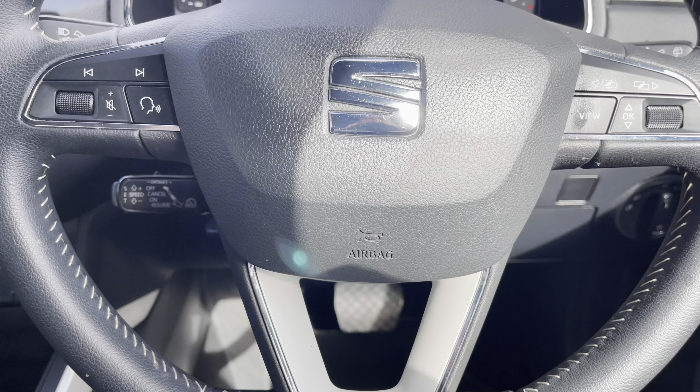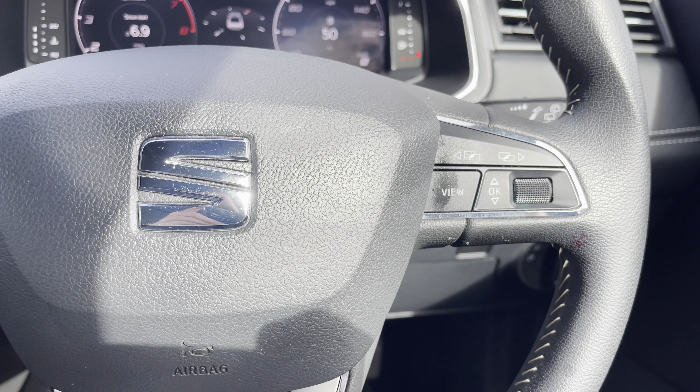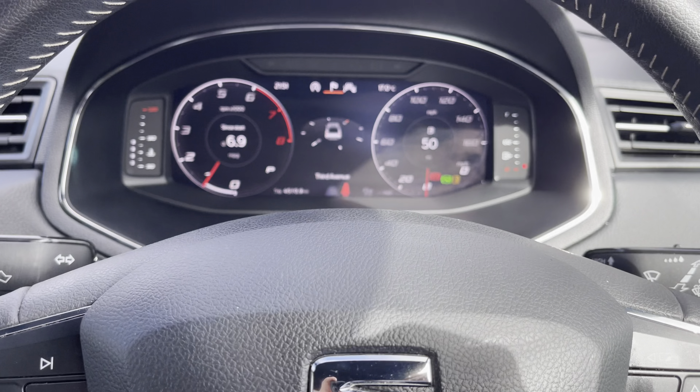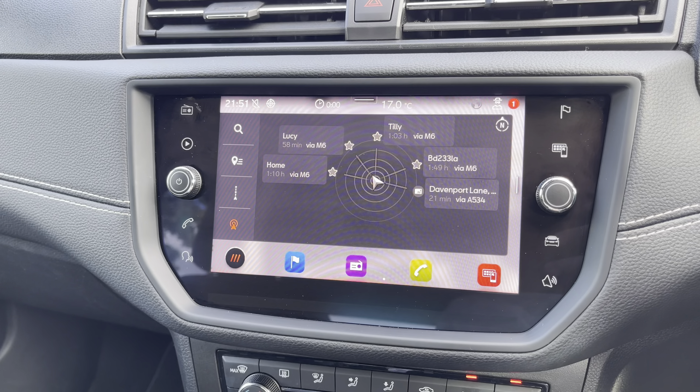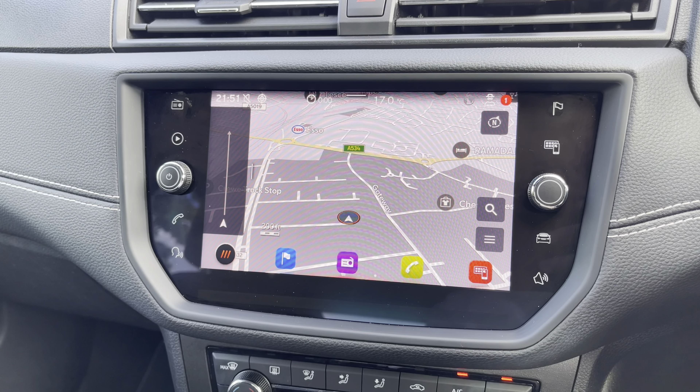Moving inside to the rear of the vehicle we can see the half leather half alcantara seats on offer, which come equipped with isofix points. Into the front we can see the gorgeous leatherette dashboard on display, along with the chrome interior door handles and front sports seats which provide for an incredibly comfortable journey for both driver and passenger.